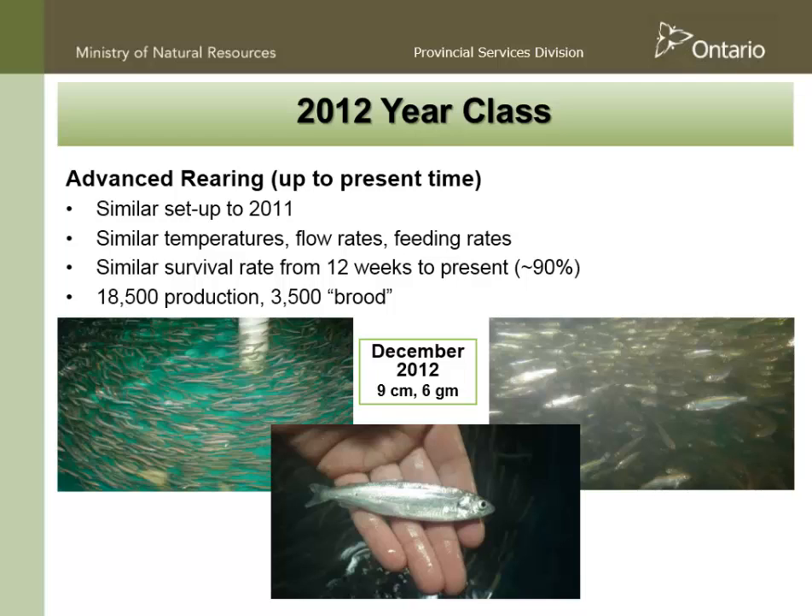Of those 22,000 fish, we decided to identify about 3,500 as broodfish, so we have about 18,500 that will be available for stocking. The 2012 fish were about 6 grams as of last December. Our expectation is that if we stock them next fall — next November — they will probably be approaching 50 grams.